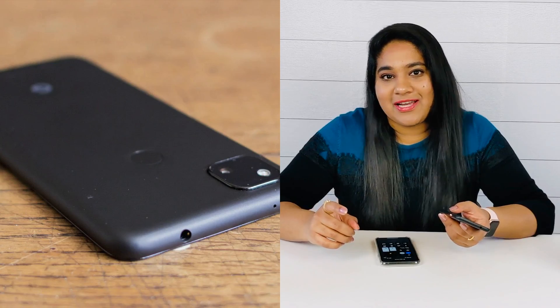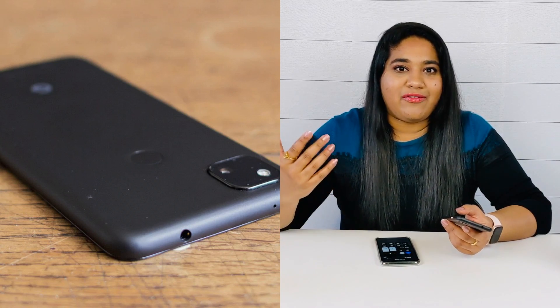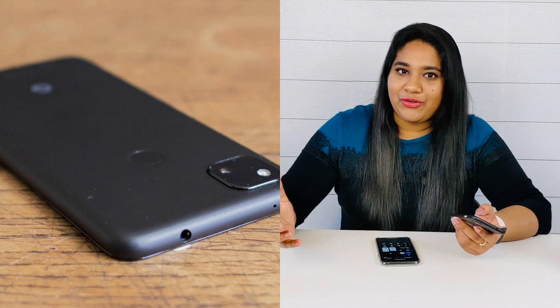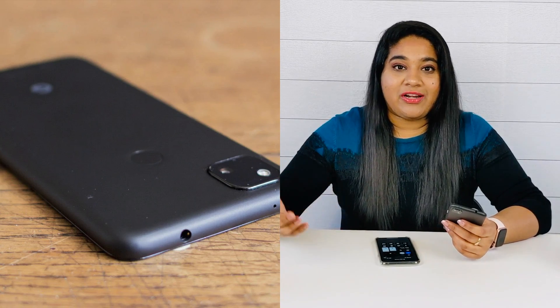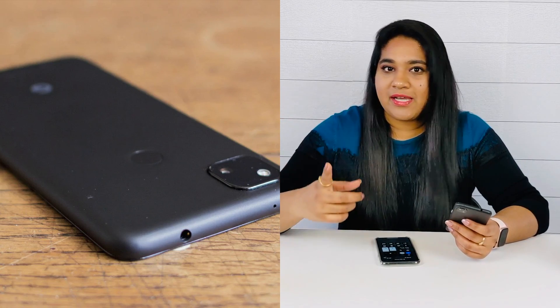The third best feature is that the Pixel 4a has a 3.5mm headphone jack. Many devices only come with a USB-C port or Lightning port, so having a 3.5mm jack is an added advantage. If you are charging the phone, you can still use wired headphones and listen to songs at the same time. It helps a lot.